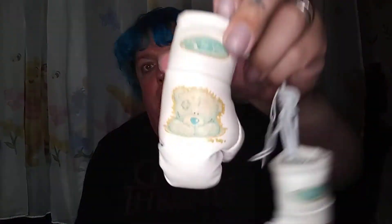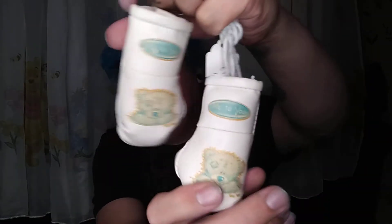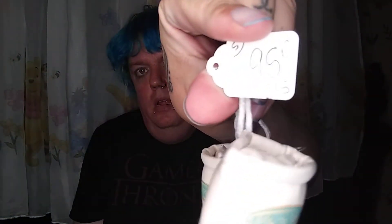Then I picked up these little boxing gloves with Me to You on them — how cute! These are for a future DIY; I'm going to get blue gems and bling them up. They were 95p.